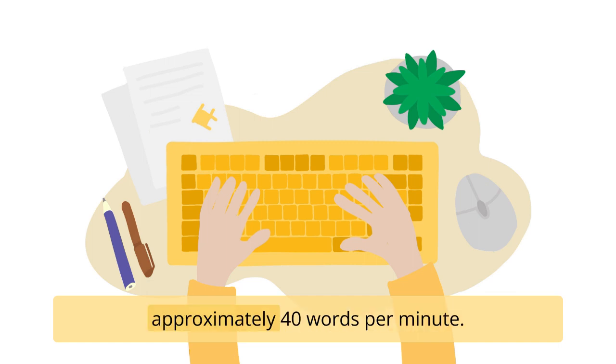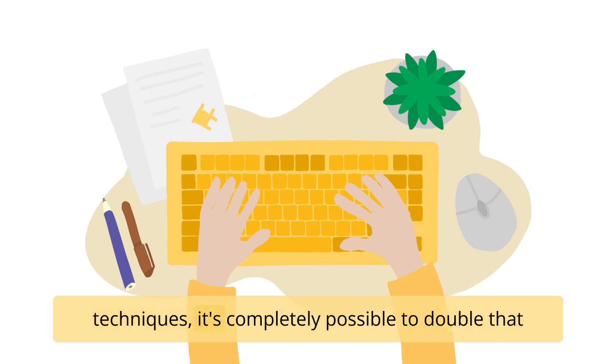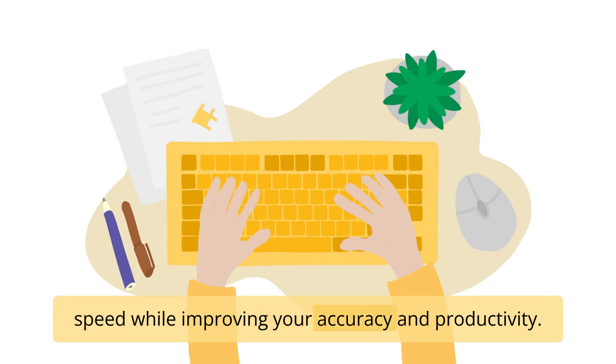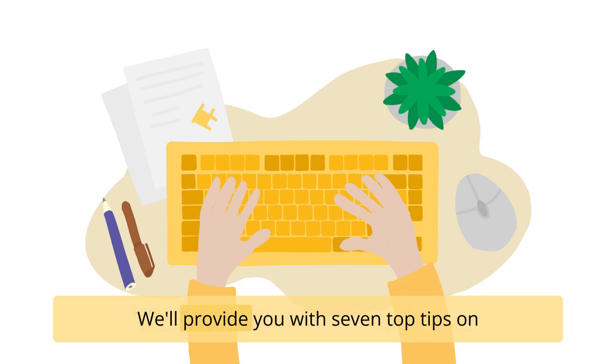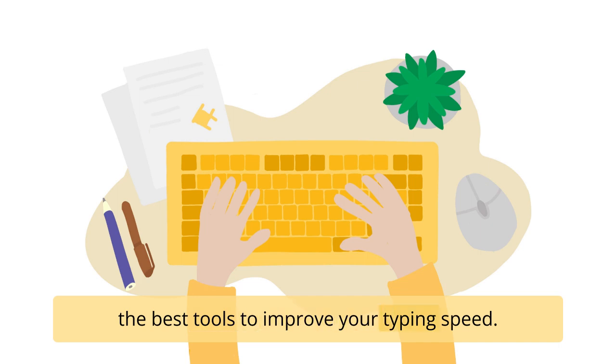The average person types approximately 40 words per minute. However, with the right tools and appropriate techniques, it's completely possible to double that speed while improving your accuracy and productivity. We'll provide you with seven top tips on how to type faster. In the description, you will find our article with some of the best tools to improve your typing speed.